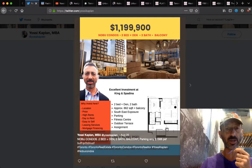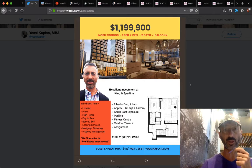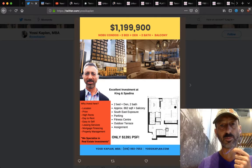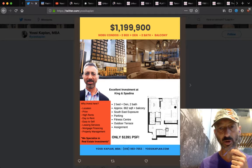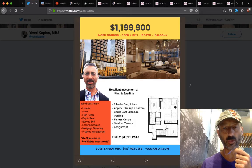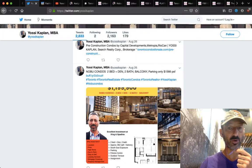Nobu Condo — I've got a bunch of them. Because it's an assignment, I can't tell you exactly what it is, but once you email me or call me, I will provide you information. Nobu Condo is two bed plus den, two bath and balcony, 860 square feet, corner unit with parking. $1,399 a foot, $1.2 million. Nice unit. Many more at Nobu.